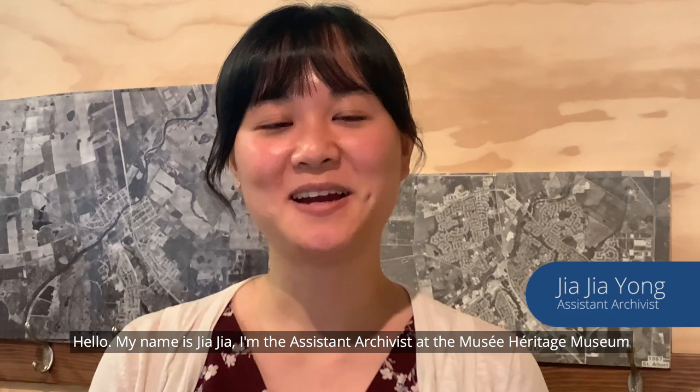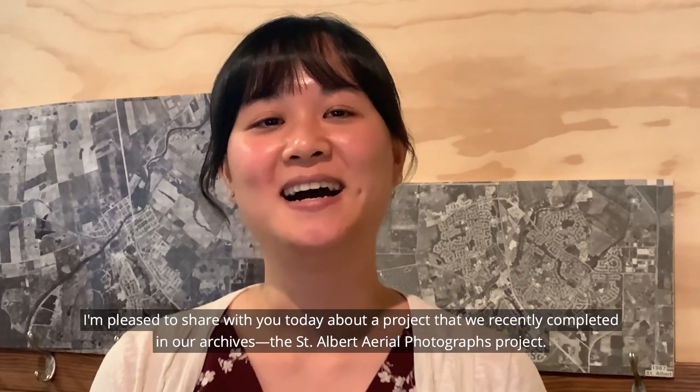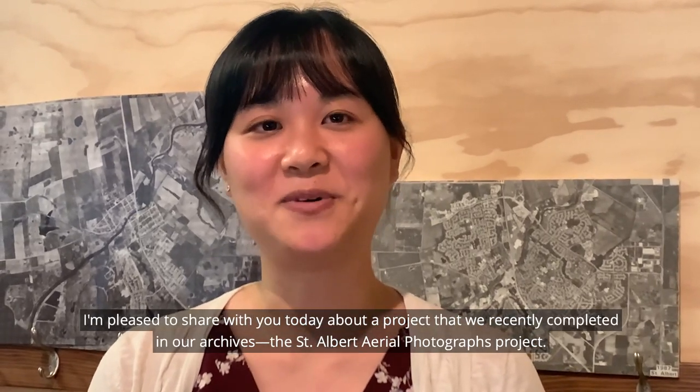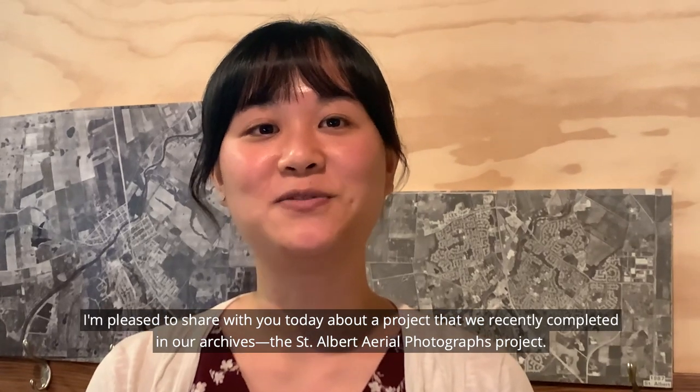Hello, my name is Zsa Zsa. I'm the Assistant Archivist at the Musee Heritage Museum with the Arts and Heritage Foundation of St. Albert. I'm pleased to share with you today about a project that we recently completed in our archives, the St. Albert Aerial Photographs Project.